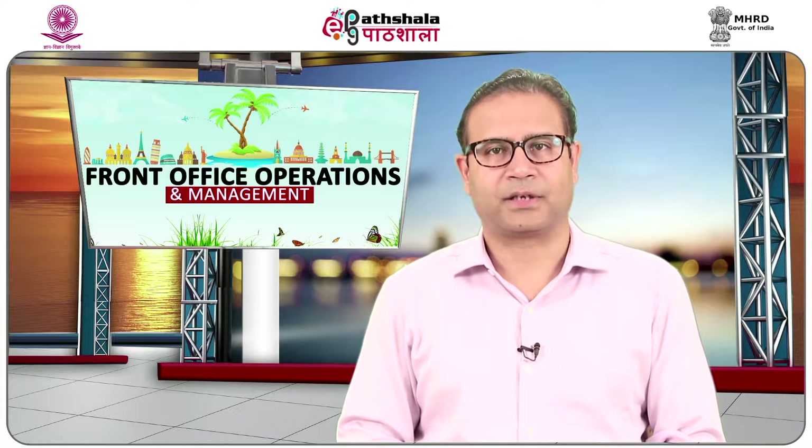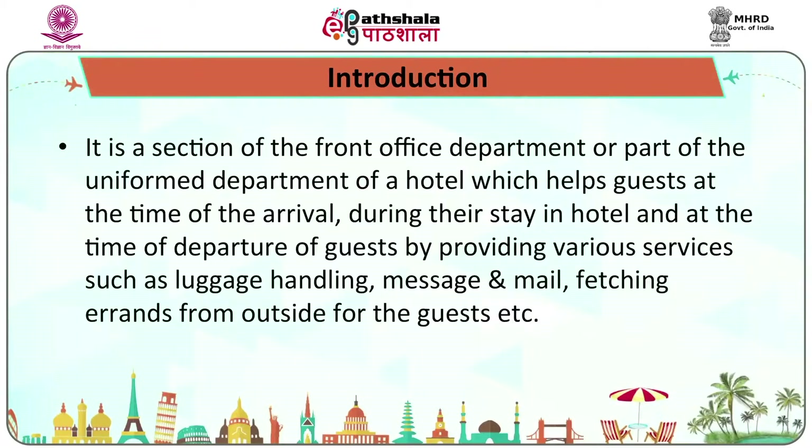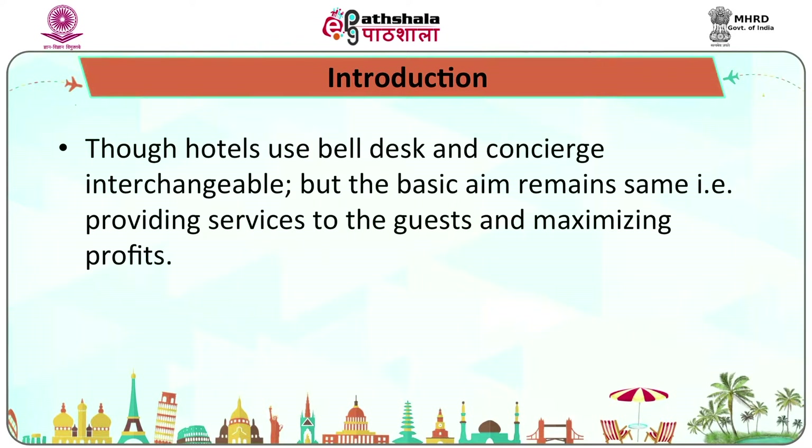The concierge is an integral part of high-end full-service hotels, whereas mid-level hotels are outsourcing concierge services. It is a section of the front office department or part of the uniform department of a hotel which helps guests at the time of arrival, during their stay, and at the time of departure by providing various services such as luggage handling, mail and messages, and fetching errands from outside for the guest. Though hotels use bell desk and concierge interchangeably, the basic aim remains the same — providing services to guests and maximizing profits.